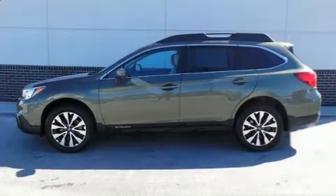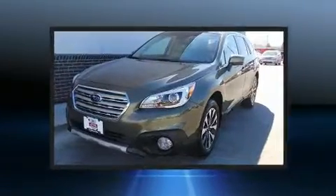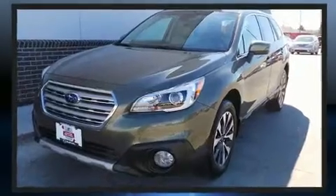Load your family into the 2017 Subaru Outback. With less than 20,000 miles on the odometer, this four-door sport utility vehicle prioritizes comfort, safety, and convenience.